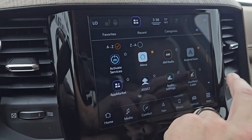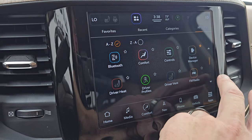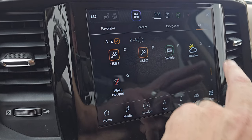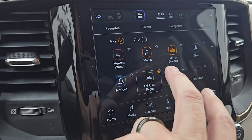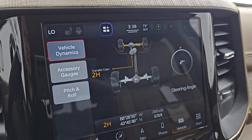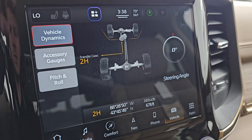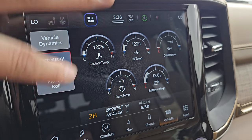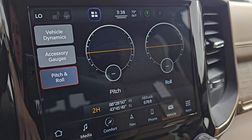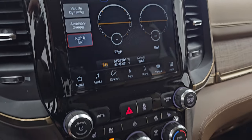It has off-road pages, which are pretty cool. Android Auto and Apple CarPlay — I believe those are wireless now on the Uconnect 5 system. The off-road pages give you steering angle as you turn the steering wheel, with the tires turning on screen as well. Latitude, longitude, altitude, accessory gauges, and pitch and roll. Whether you're going through the mountains or through the woods, it's always nice to know pitch and roll and altitude. A lot of really cool stuff you can do with that radio.